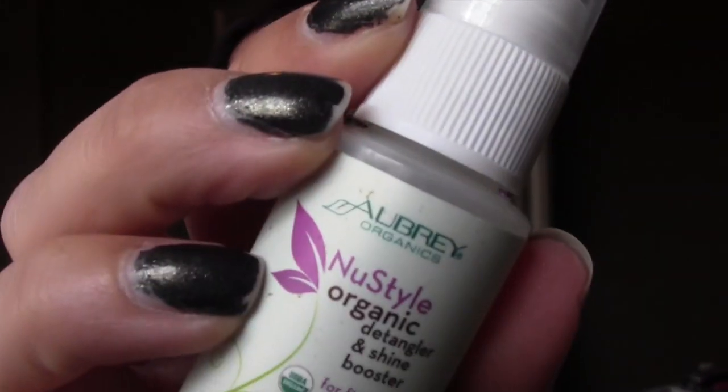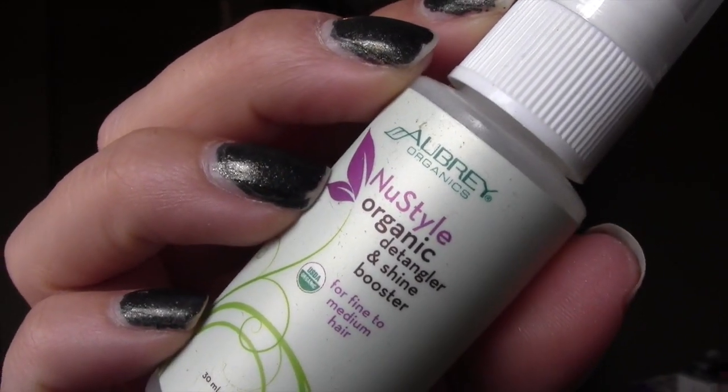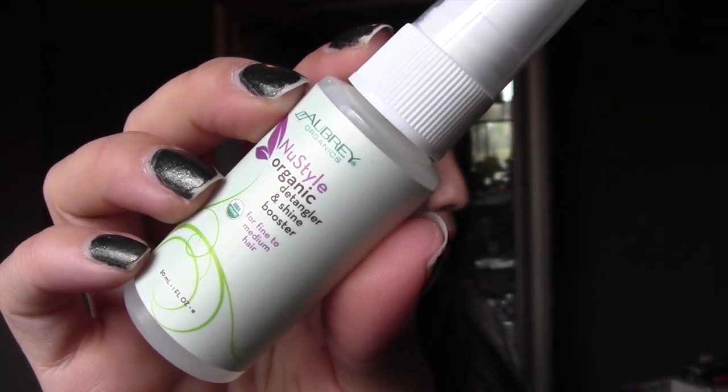The last thing in here is from Albrecht's — a new style organic detangler and shine booster for fine or medium hair. It's almost like all of these products have very similar scents, I guess because they're all natural and vegan. The card says it's a detangler and shine booster made with quinoa protein to smooth out tangles and tame frizzies.